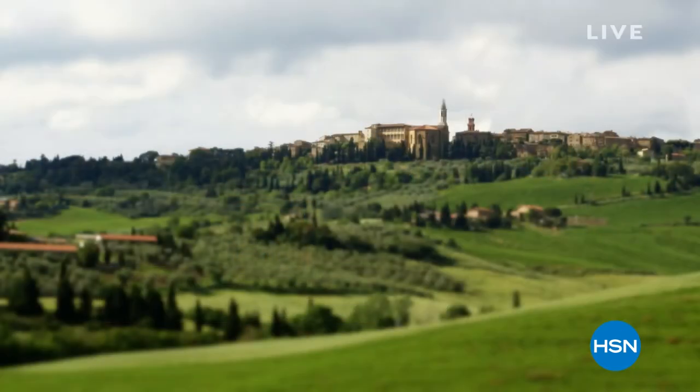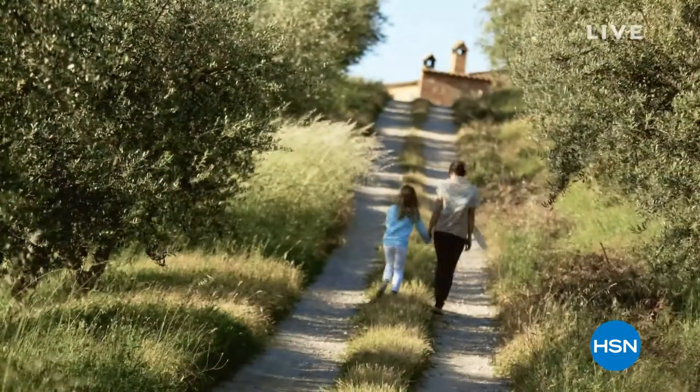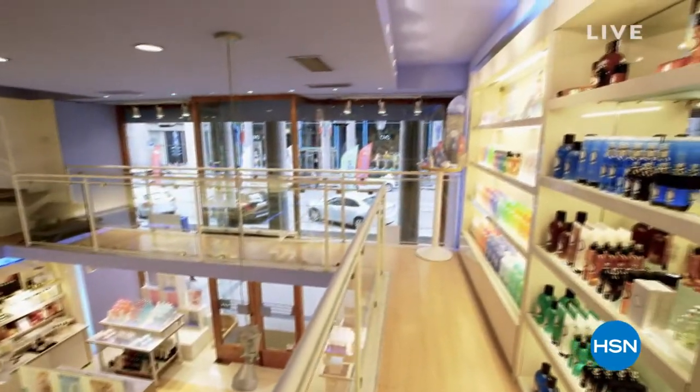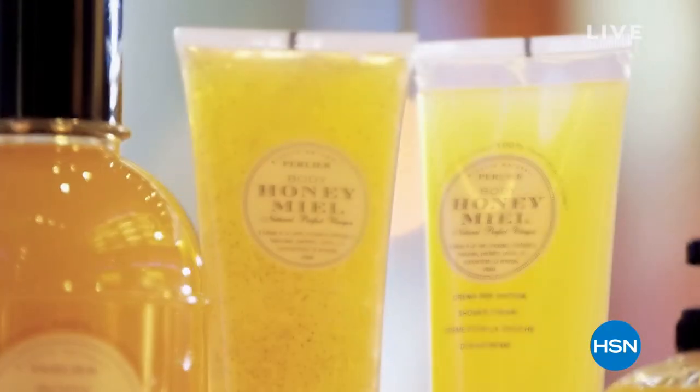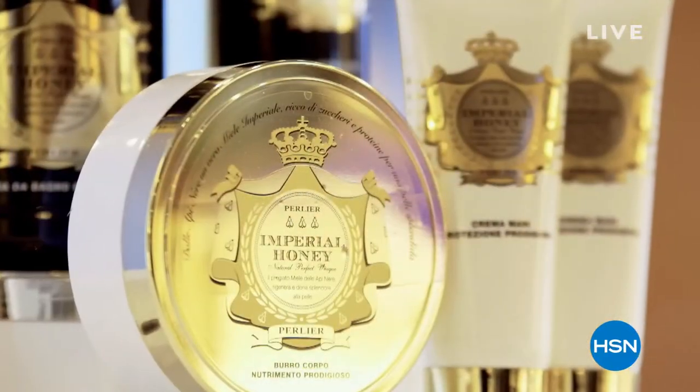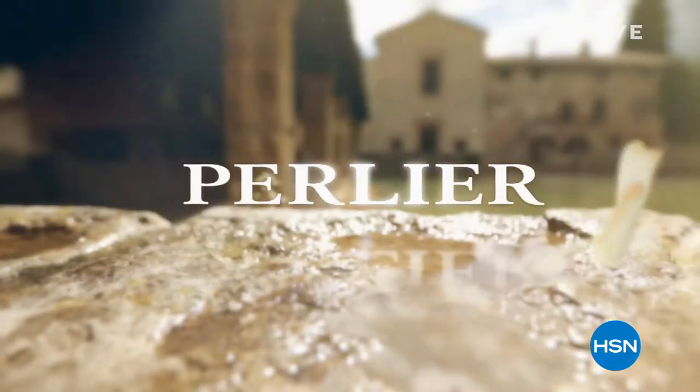Perlier is a company rich in history and tradition — we never forget where we started from. The culture of Perlier is old-world mixed with modern-day science. When we focus on treating our skin with the best ingredients we can, it's what really helps Perlier develop some of the most innovative new lines while still staying true to our culture.